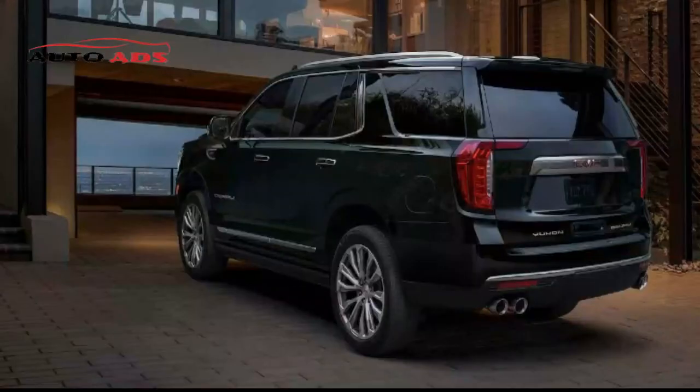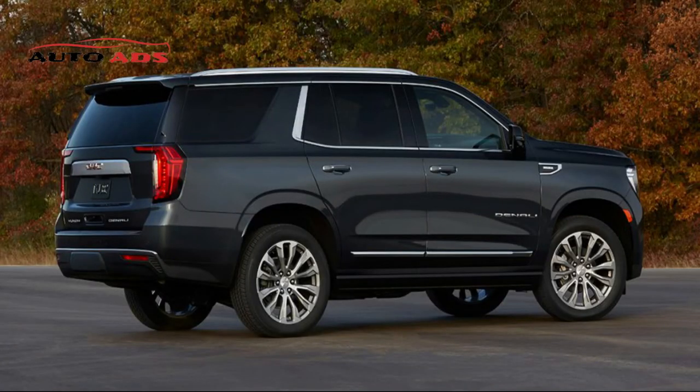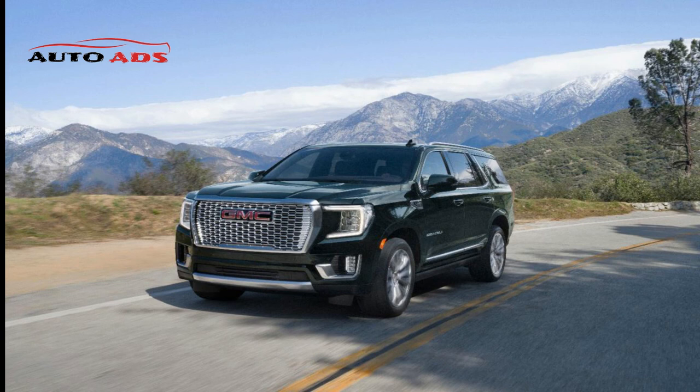GMC Yukon 2022 Interior. In its standard setup, the GMC Yukon seats 8, expandable to 9 with a front bench seat or reduced to 7 with second-row captain seats. There is plenty of head and legroom in all three rows, though the second row can flip forward for easy third-row access. Critics note the seats could use more support and better cushioning. The interior is lined with high-quality materials including leather surfaces, wood inlays, and metallic trim. Cargo space is 25.5 cubic feet behind the third row, 72.6 behind the second row, and 122.9 behind the first row, growing further with the Yukon XL to 41.5, 93.8, and 144.7 cubic feet respectively.